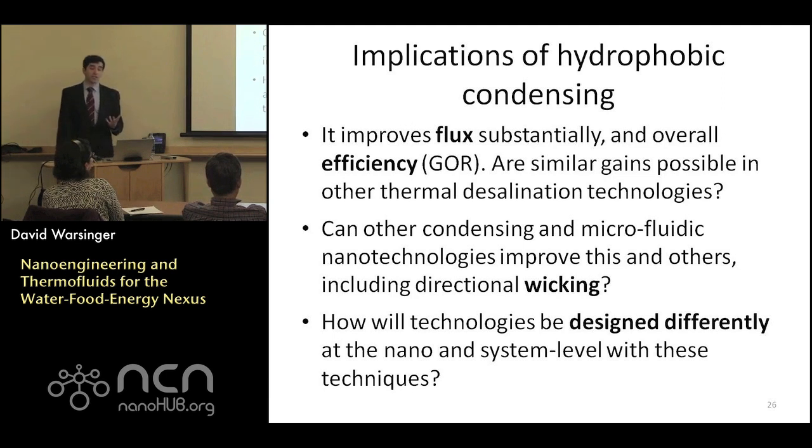There are a variety of implications for these improvements. We can substantially improve efficiency and flux for membrane distillation. Can we use these types of surfaces in other thermal technologies? These comprise almost 40% of market share, and multi-effect distillation and multi-stage flash — the dominant technologies today — don't use such surfaces but do have film-wise condensation as a major resistance. Can we use more creative wicking regimes and microfluidic techniques? And once we're improving mass transfer coefficients, should we redesign these systems on a systems level with different relative areas and stages?